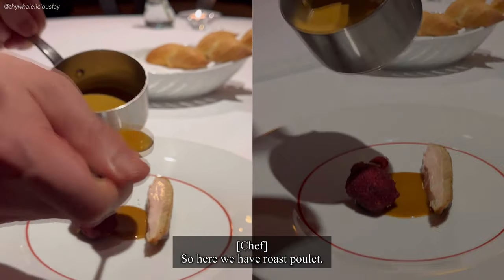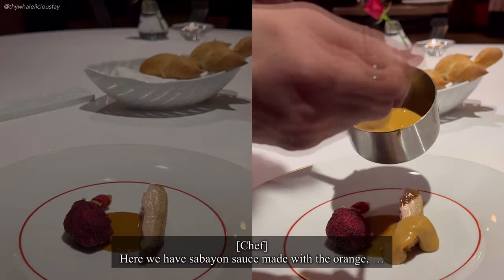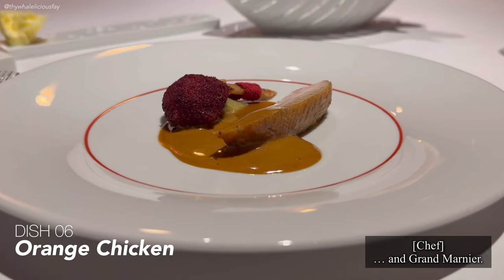So here we have roast poultry — this is a small chicken — with sabayon sauce, orange, and Grand Marnier.